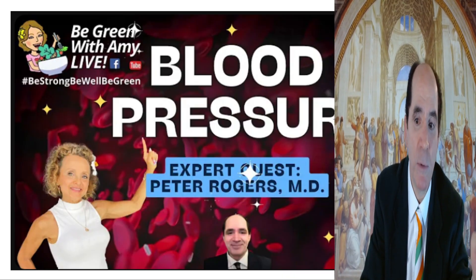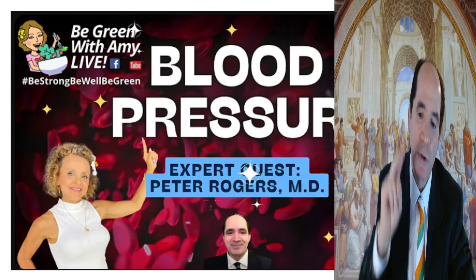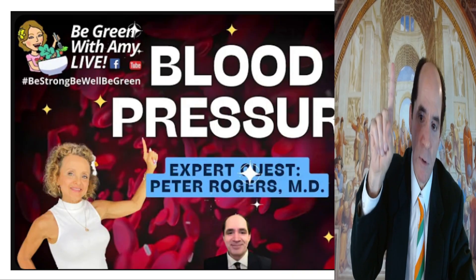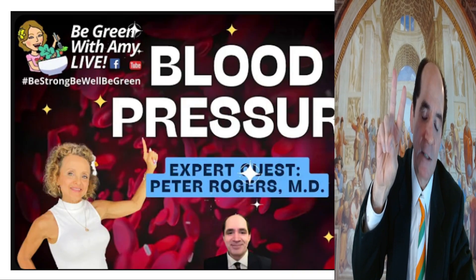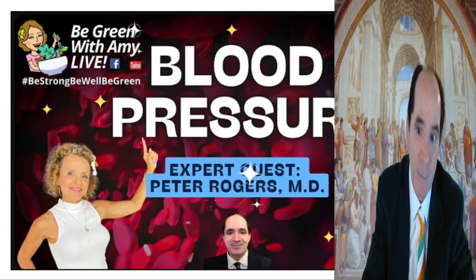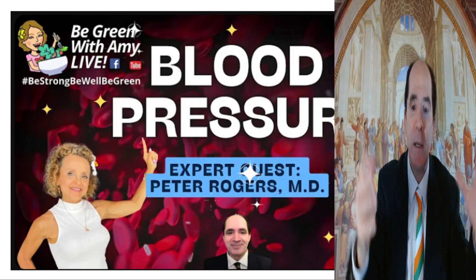The lecture is at Be Green with Amy — I'll have the link in the description below. There are two well-known pillars of hypertension: dietary fat causes hypertension, and excess dietary sodium relative to the amount of potassium you eat causes hypertension. But I'm going to give you the third cause of hypertension in this video, and I'm going to connect how it all works.